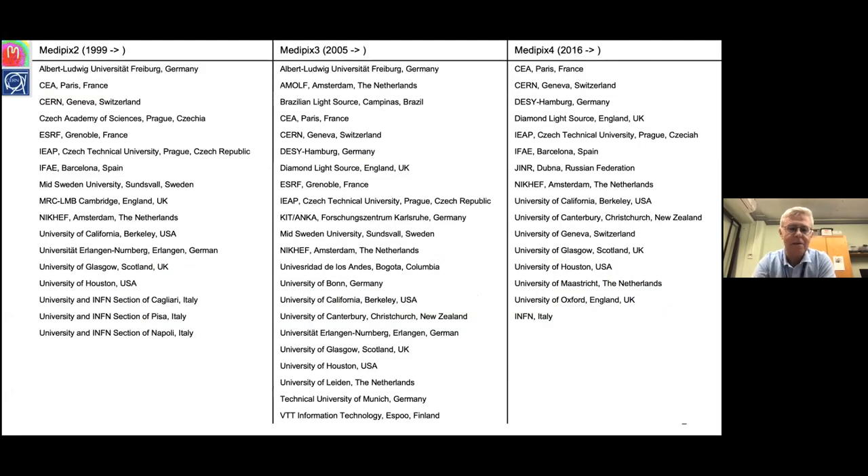The Medipix collaborations have been running for quite a number of years. We started in 1999 with the Medipix 2 collaboration with 16 members. The Medipix 3 collaboration was six years later, and then the Medipix 4 collaboration was in 2016, where we have 16 or 17 members now.